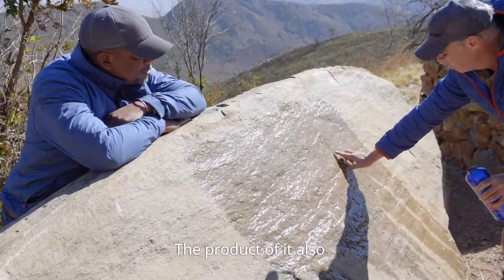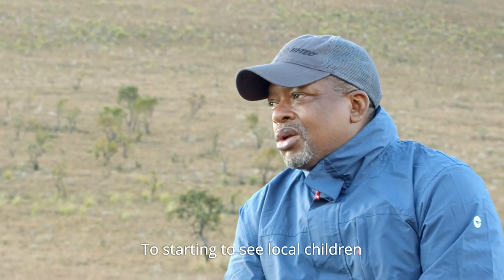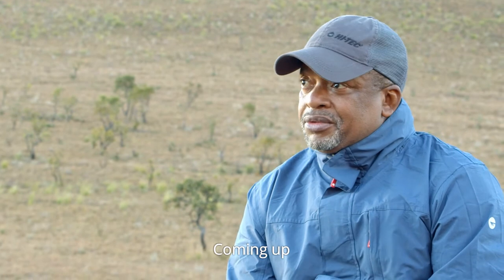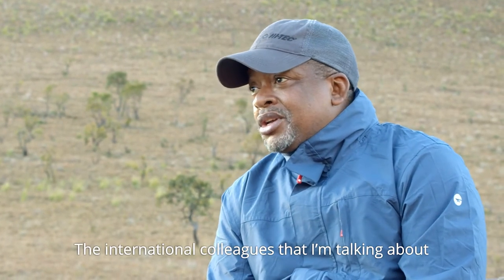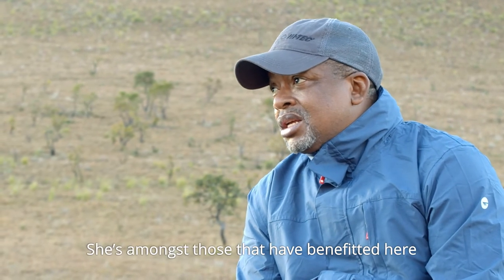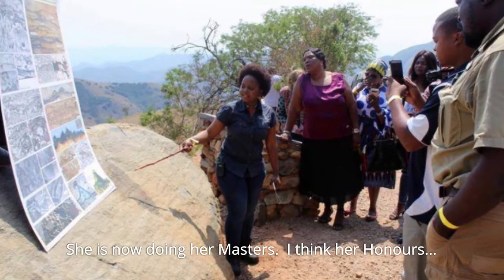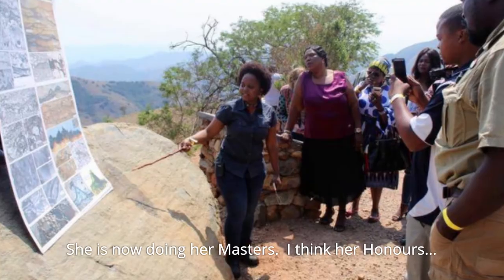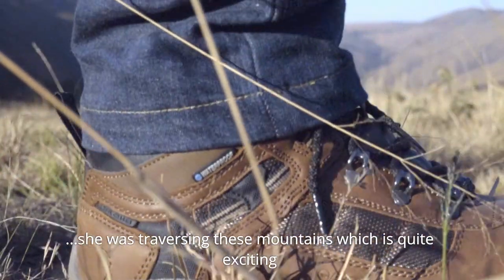The product also extends to seeing local children coming up and following in the footsteps of the international colleagues. I'll mention a name — Pumelele Masele. She's amongst those who benefited here. She's now doing her masters. During her honours, she was traversing this mountain, which is quite exciting.